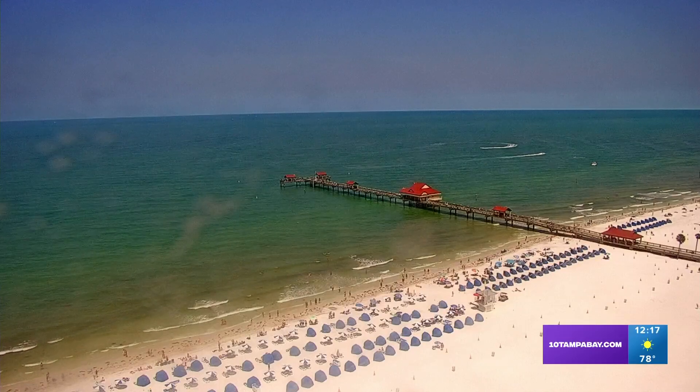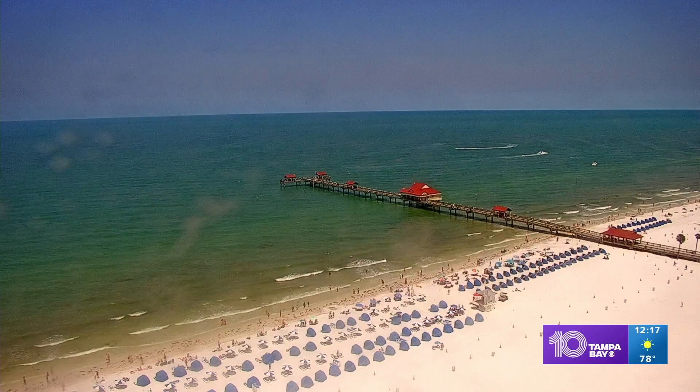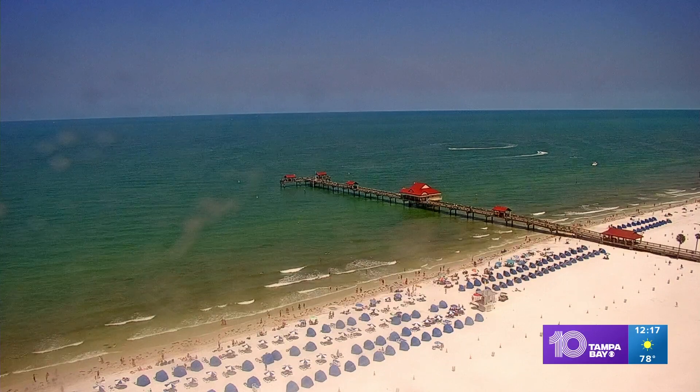A live look at Clearwater Beach — it is a beautiful day. Chief Meteorologist Bobby Duskins is here with us. And Bobby, when we look at that, the weather is just perfect.